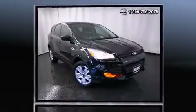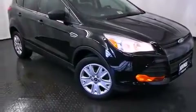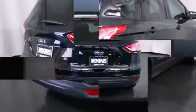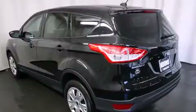For added security, dynamic stability control supplements the drivetrain. Ford prioritized practicality, efficiency, and style by including a rear window wiper, a tachometer, a trip computer, and remote keyless entry. Premium sound drives six speakers, providing you and your passengers a sensational audio experience.